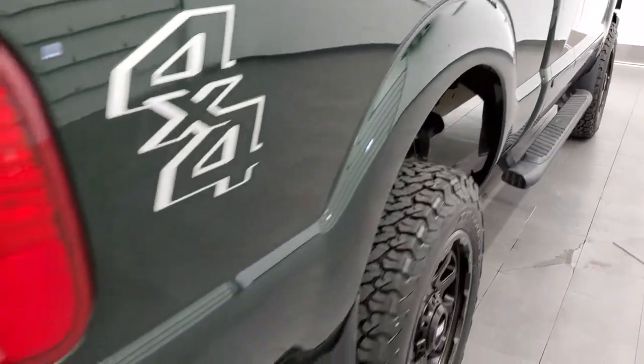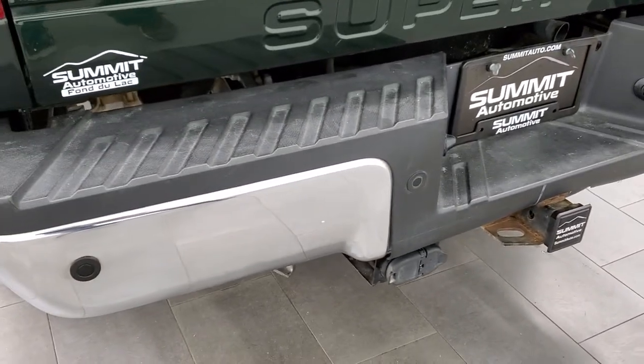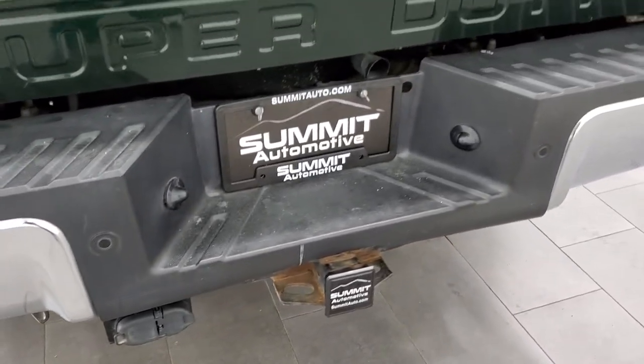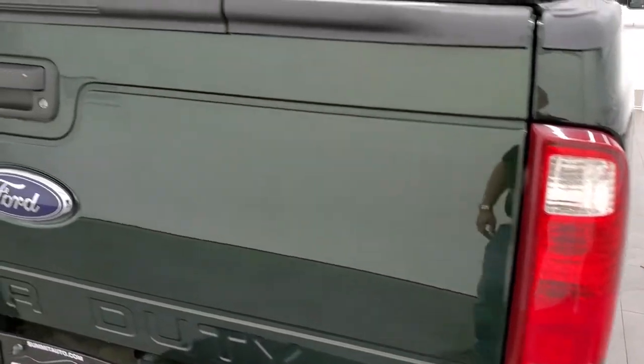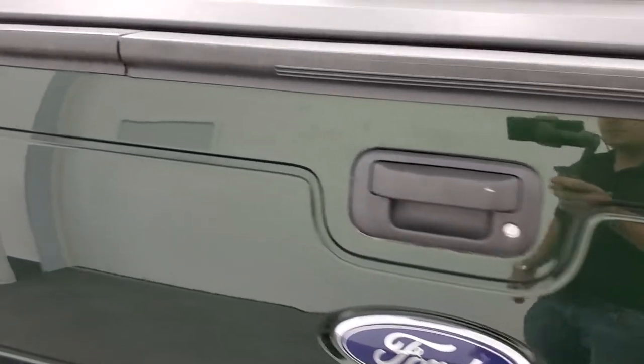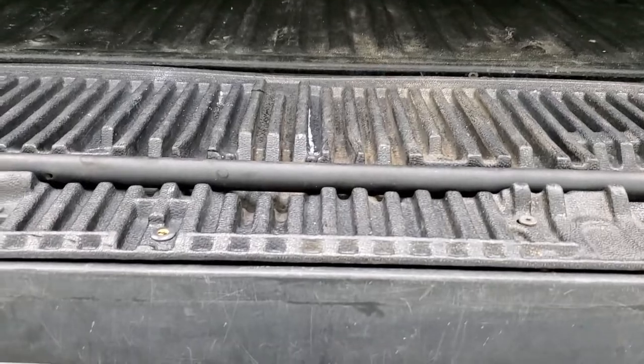Comes with factory painted step bars. As we come around to the back, the rear bumper is in really nice shape. It does have the backup parking sensors. Full towing package which includes a receiver hitch, 4-pin and 7-pin wiring. The tailgate does have a couple little dings in it but it is a used truck and that's what happens on used vehicles. The Access soft tonneau cover is in nice shape — I didn't see any rips or tears on there. Comes with a very nice spray-in bed liner. No major dents or dings back here and it does have the tailgate step assist, which is a nice feature to get into the bed of the truck.